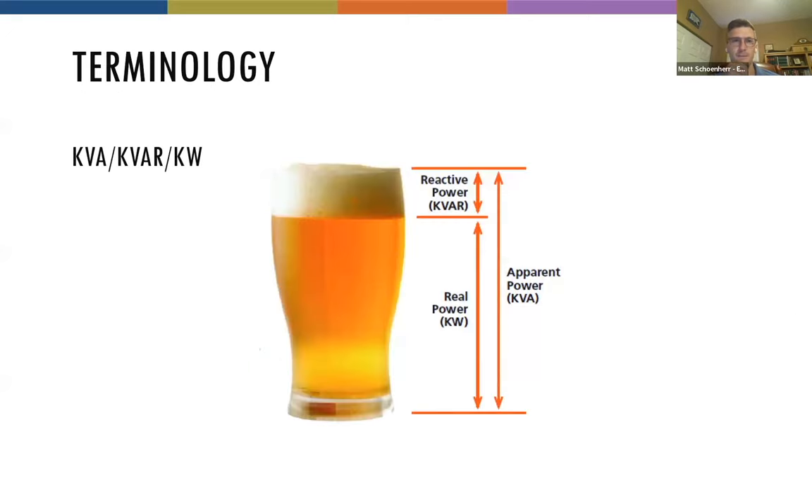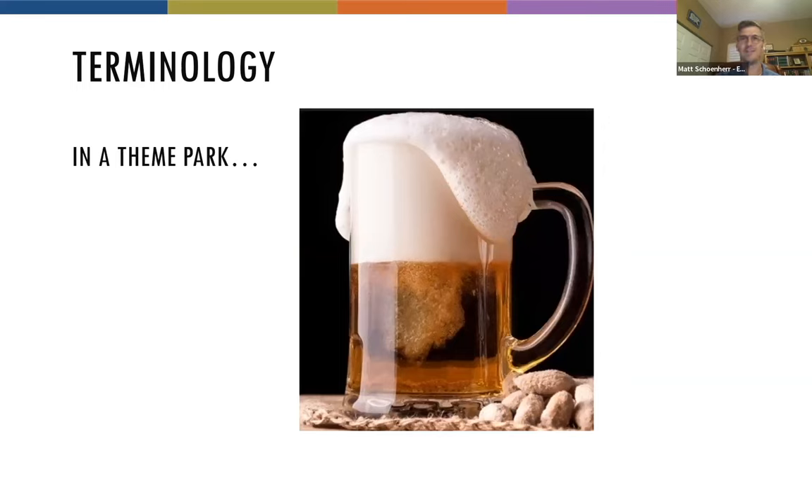A good way to think about power is a well-poured glass of beer. Your real power is the beer — that's your KW doing most of the work. There is some reactive power, which is the foam on top. And the owner gets the bill for the whole thing of beer, which is the apparent power or KVA. In a theme park — like a launch coaster — you can end up with a lot of foam, which is your reactive power. This is also called imaginary power, and it can change your power factor. We have to figure out how the utility is going to respond and whether they'll charge more money, so we do a lot of analysis on how that foam can affect the power system.